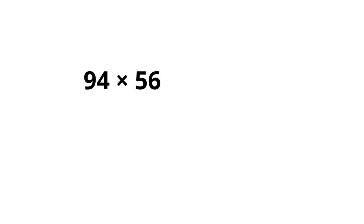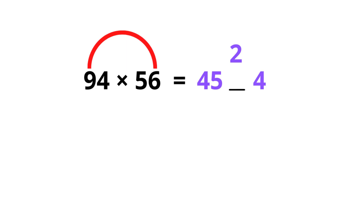I'd like to guide you through one more question: 94 times 56. 9 times 5 is 45 and we get the first number, leave a space, and 4 times 6 is 24. Here it's a little bit tricky — we put only 4 in here and we carry 2, placing it above the space.